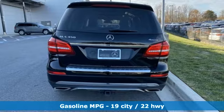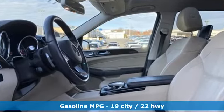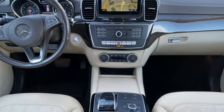Twin-turbo V6 engine. Height adjustable automatic with driver control suspension. Streaming audio. Auto dimming mirrors. Dual zone climate control. Auto dimming rear view mirror.